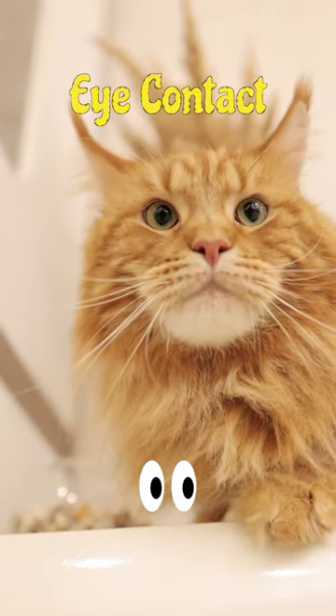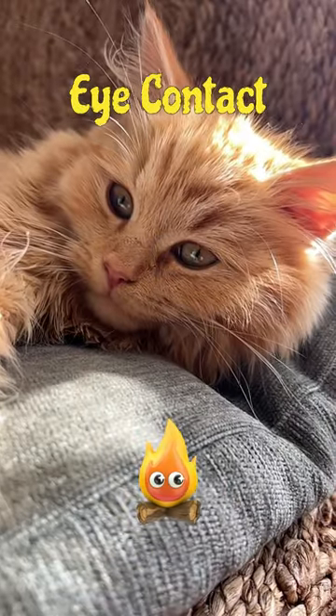Direct eye contact is a sign of trust and affection. Dilated pupils may indicate excitement or fear, while narrowed pupils can indicate aggression.